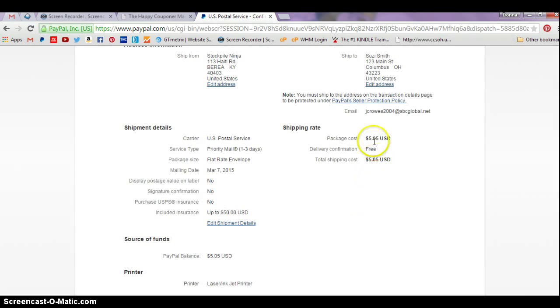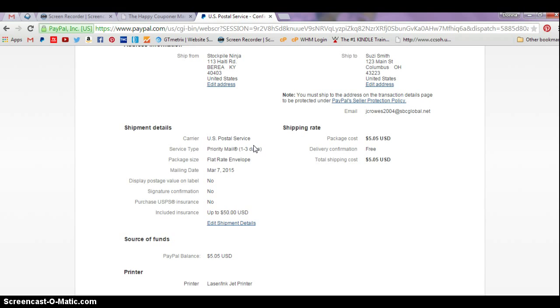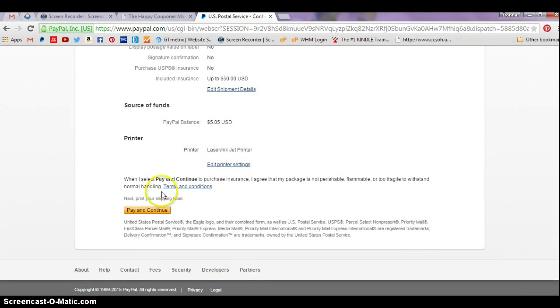You can see the postage for this would be $5.05. If I took this same envelope to my local post office, it would be $5.90 — so you saved 85 cents right there; that's the price of two stamps, two more envelopes you could have mailed out. That shows you how to do priority. When you're ready, just scroll down and click pay and continue, and a screen pops up that allows you to print your shipping label.